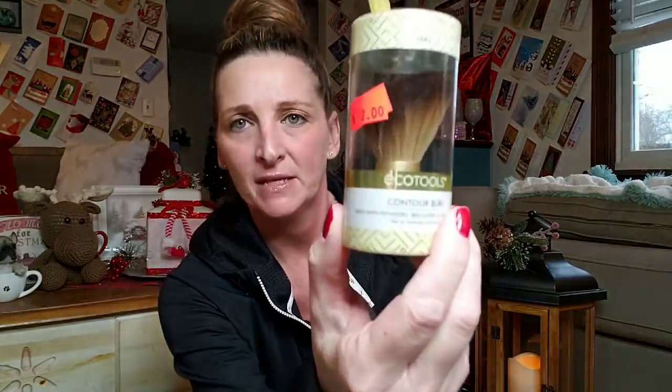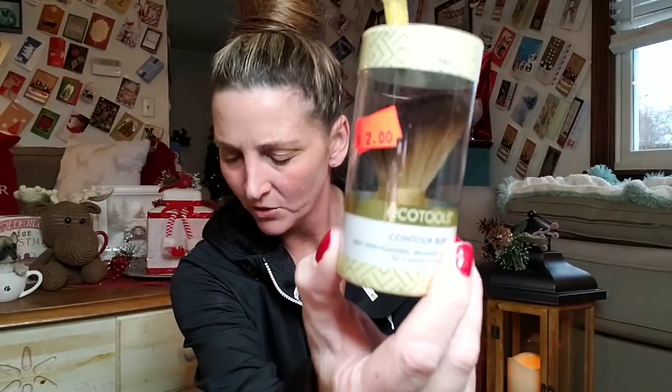I went ahead and picked up this Contour Buki brush — I'm not sure exactly what it's called, I'm not the makeup guru — but this was only $2. I got this for Gracie; her birthday's coming up. Ava just had hers on the 22nd, Grace's is December 30th, and Sam's is January 12th. So I still have birthdays to buy for, and when I can find stuff like this, I stock up.